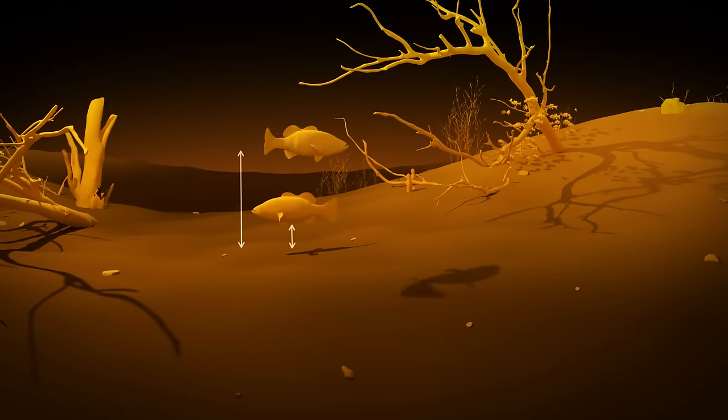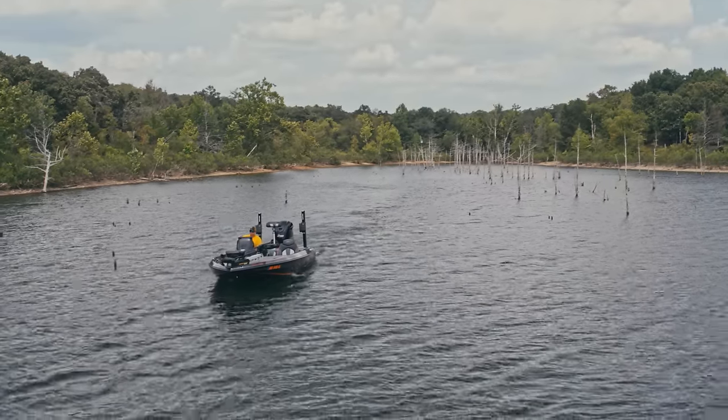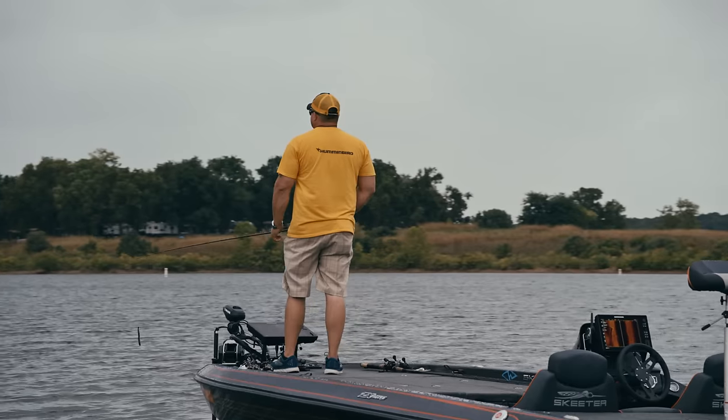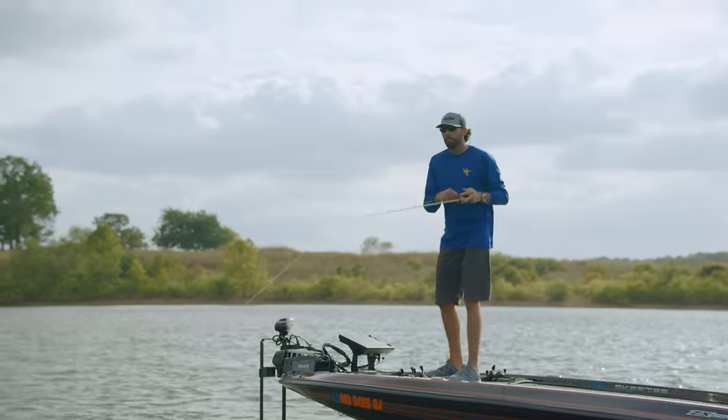Knowing how far the fish is from the bottom lets you place your bait accordingly. With a little practice, you'll be able to read side imaging like a pro, using its full power to find and target fish so you can spend less time searching and more time catching.